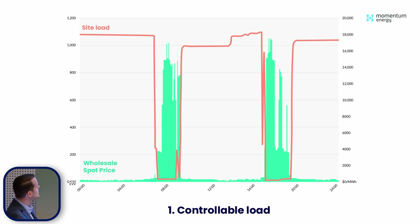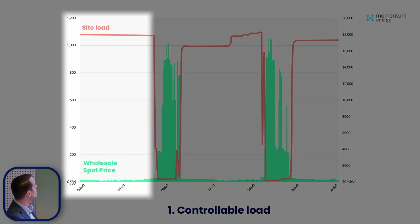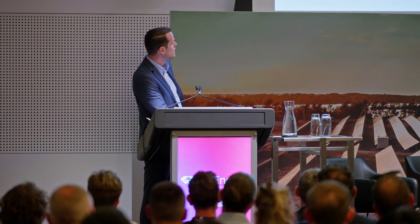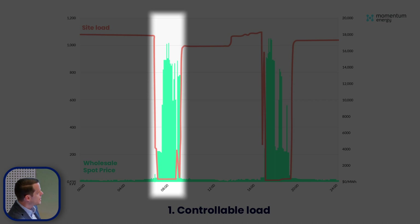This first customer is an example of a controllable load, and this customer is with Momentum Energy on a fixed price retail contract. This is just a 24-hour snapshot of a pretty eventful day. Starting at midnight, you can see the load is just chugging along at just over 1 megawatt, just under 1.1 megawatt. We would have been bidding this capacity into all raise contingency FCAS markets, including the very fast FCAS market, and co-optimizing against the spot market as well. You can see a pretty high spike in wholesale electricity prices — and we dropped that load.